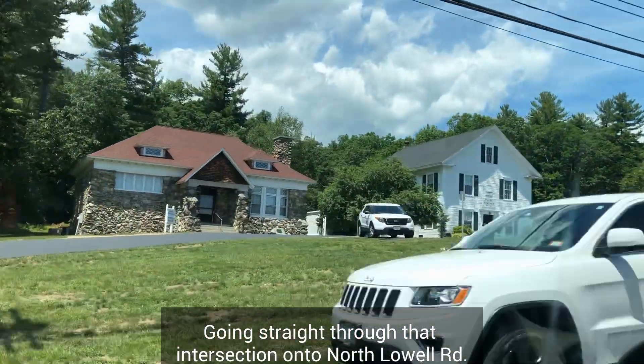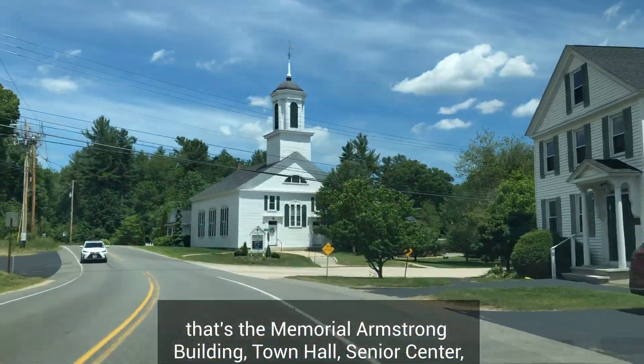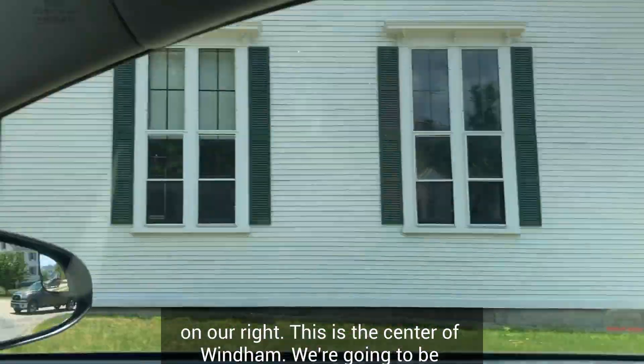Going straight through that intersection onto North Lowell Road, that's the Memorial Armstrong Building, Town Hall, the senior center on the right with the church, the town green and the gazebo on our right. This is the center of Wyndham.